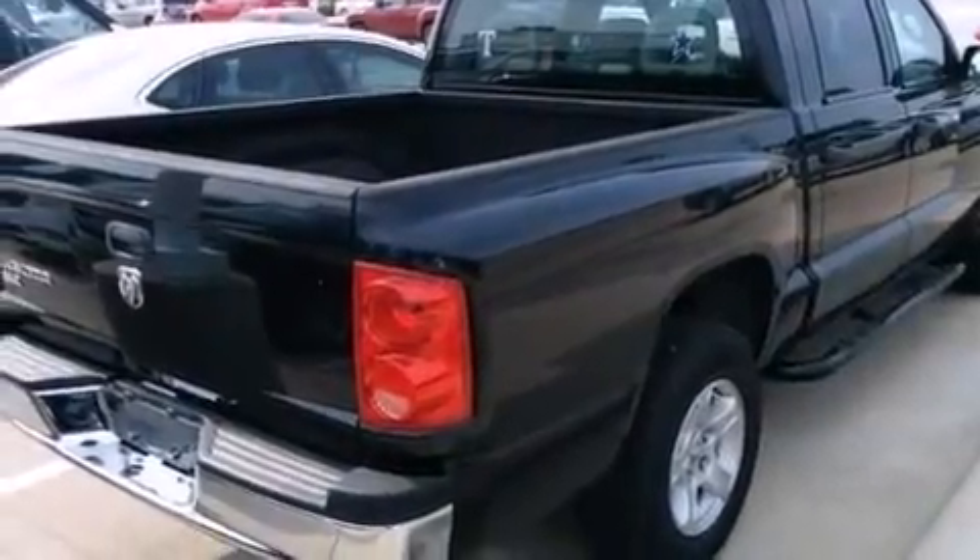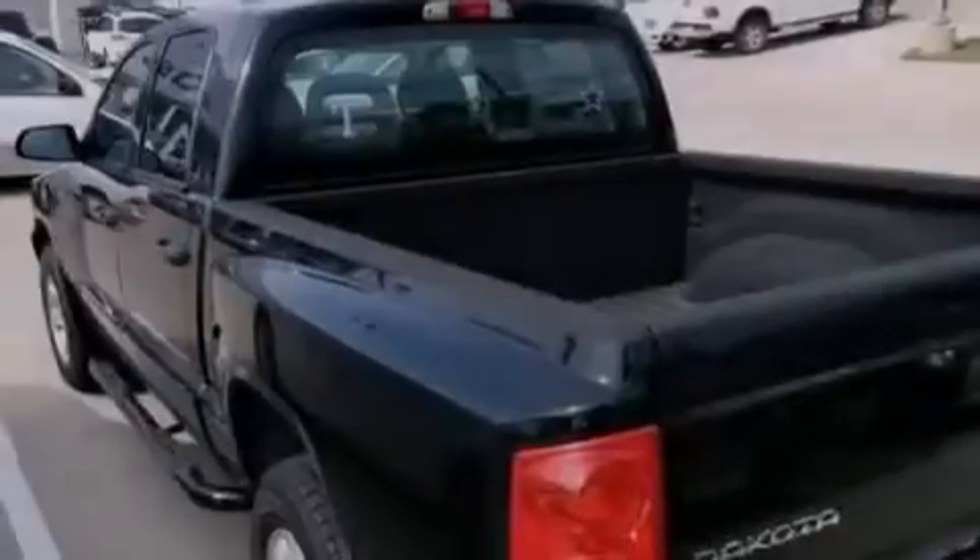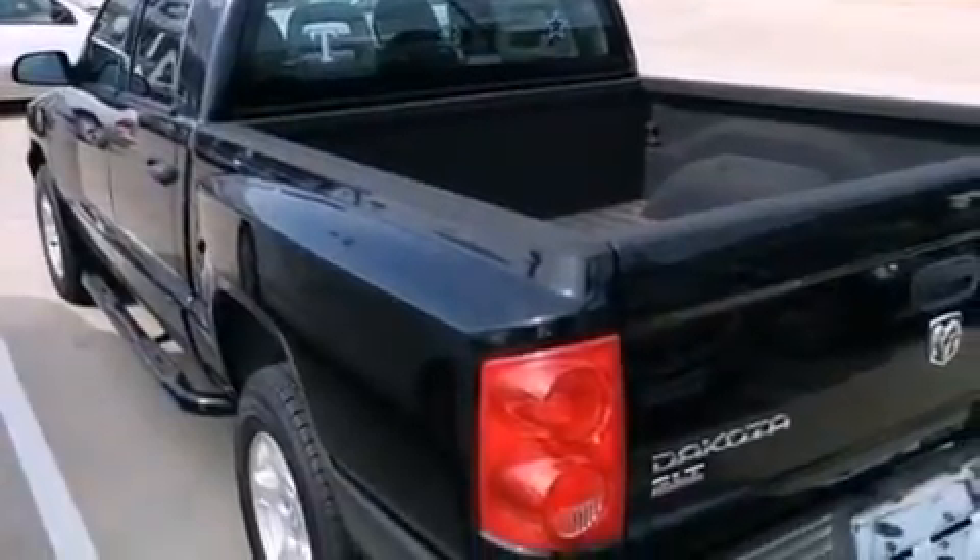Features include aluminum wheels, air conditioning, cruise control, a CD player, front and rear floor mats, side curtain airbags, child seat safety anchors, a pass-through rear seat, full power accessories, and a heavy-duty suspension.